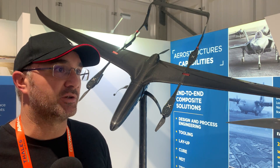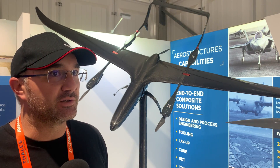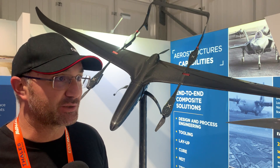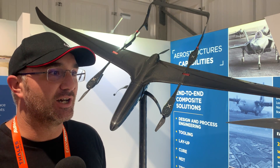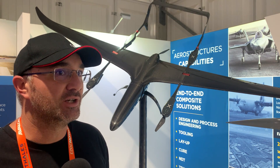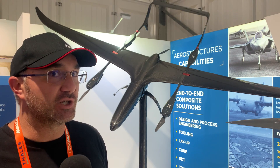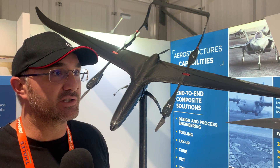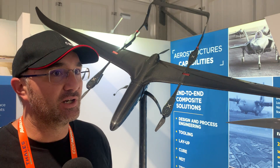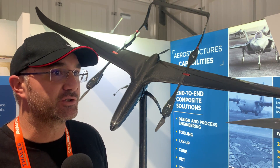We have what we call an operational volume that's been approved, and it's around Richmond. This is the Volante, the smaller of the two Carbonics aircraft. It's an all-electric 15 kilo maximum takeoff weight aircraft. It can carry about one kilo for about two hours. It's generally used for inspections — surveying and surveillance. Power lines mainly, also pipelines and other kinds of linear infrastructure.